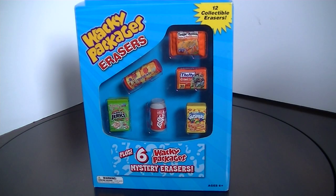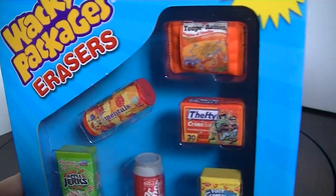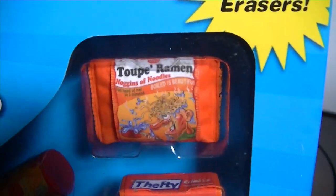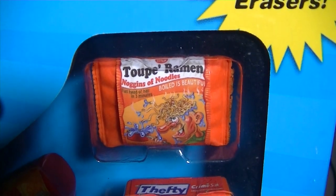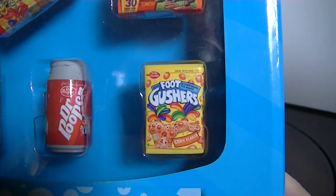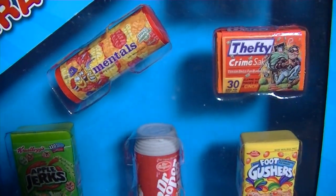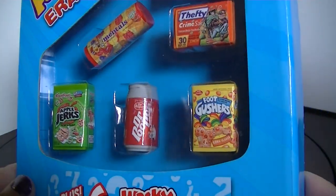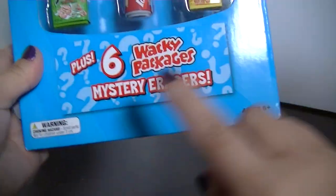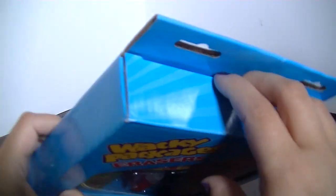Hey everyone, it's Wednesday so I decided to open this package of Wacky Packages erasers. There are little erasers that look like brand names but with a little difference — instead of Top Ramen it's Taupe Ramen, Crime Sack, Foot Gushers, Apple Jerks, Lentils, and Dr. Pooper instead of Dr. Pepper. There are also six mystery erasers which I think are down in here, so let's start opening it up.